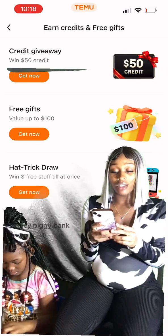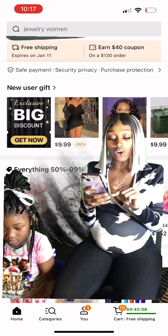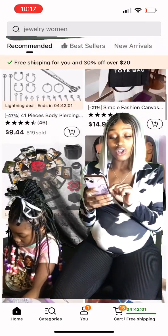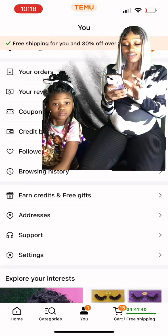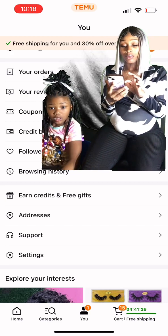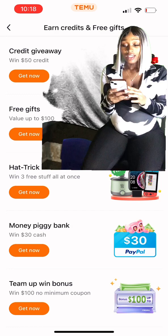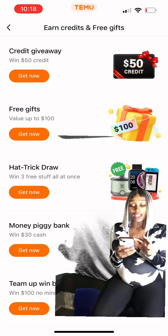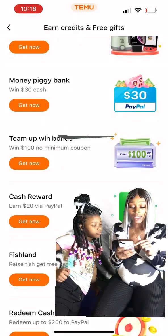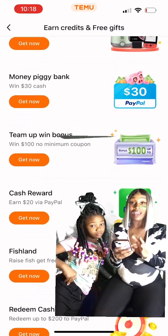You go to the U at the bottom of the screen — there's home, category, U, and cart. You click on the U and go down to 'earn credits and free gifts.' Then you just click on each one and say 'get now.' There's credit giveaway, free gifts, hat trick draw, money piggy bank, team up win bonus, cash reward, fish land, and redeem cash.